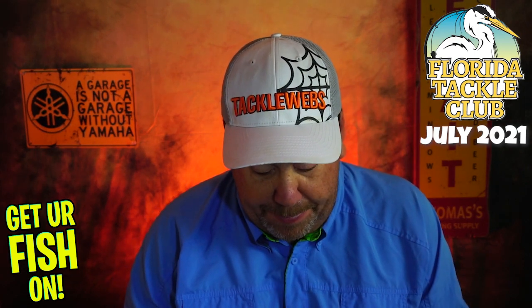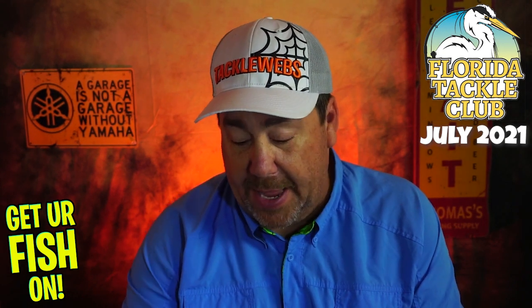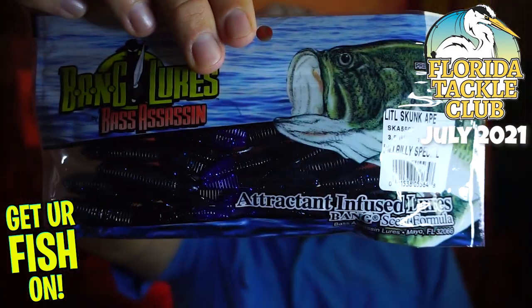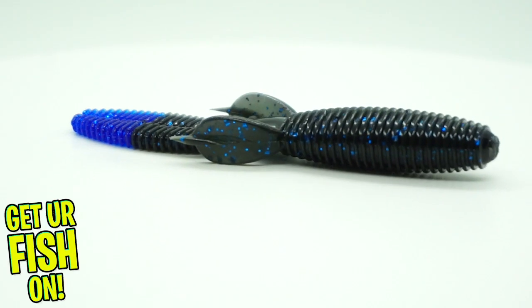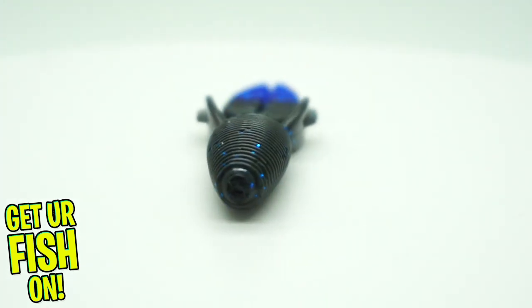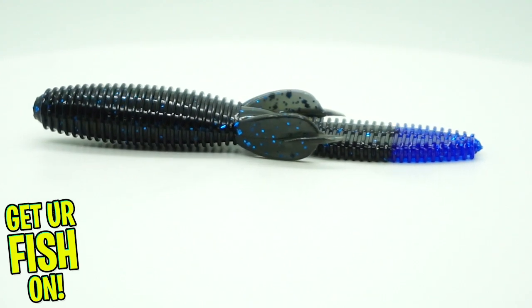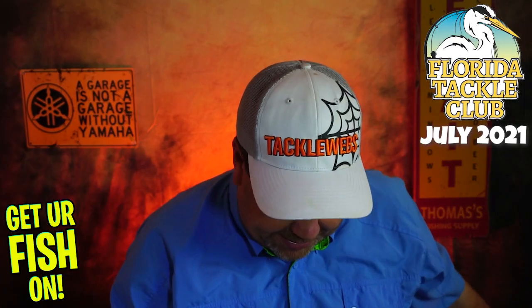Next, from Bass Assassin, some Little Skunk Ape Hillbilly Specials. Great little finesse bait to put on — you can use these as a trailer and more. And like I said, they don't give you sample packs, so there's 10 in this bag. This is a full box this month.